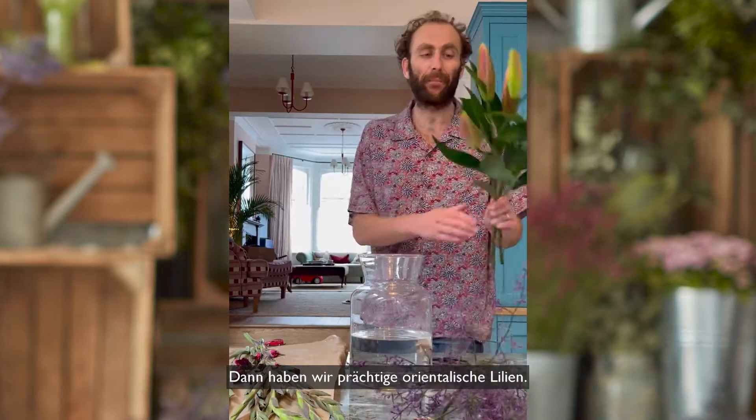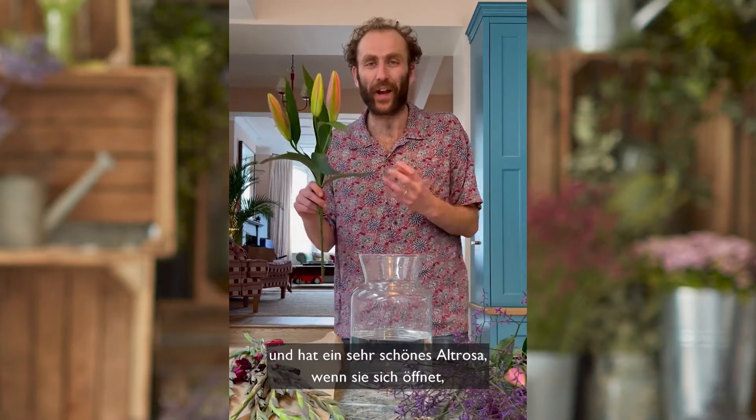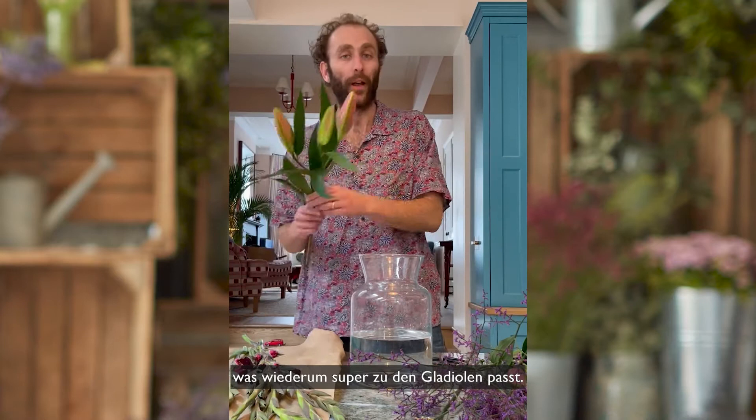We then have a magnificent oriental lily. This variety is called a Dalium and it opens up into a very nice sort of dusty pink colour, which again works really well with the gladioli.